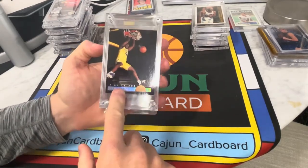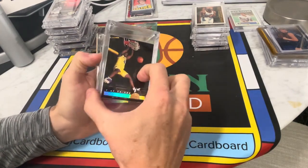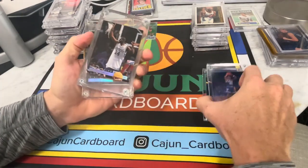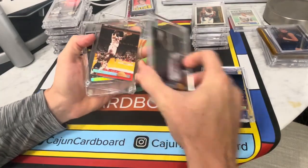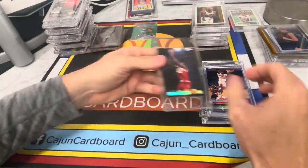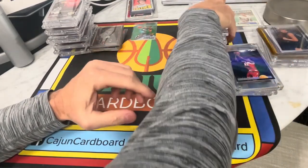Chris Webber — oh my gosh, guys. Limited — one of 74,500 printed. Wow. Penny Hardaway, one of 74,500. Jamal Mashburn, one of 74,500. J.R. Ryder, then Baker — all college uniforms. Unfortunately not going to be a lot of value there.